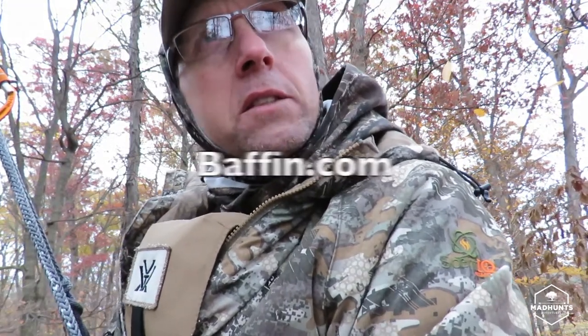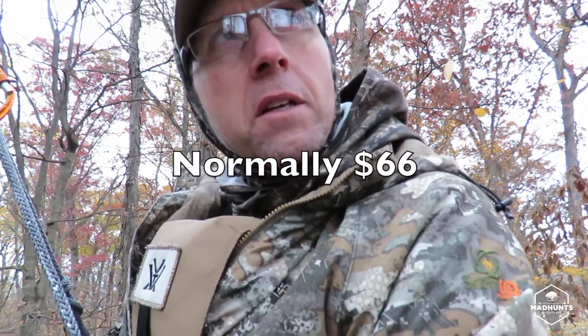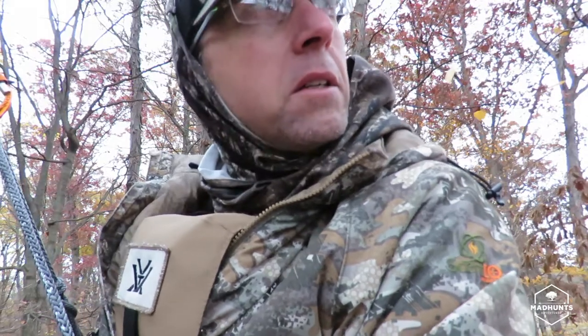My feet are super warm right now, and my feet are always the very first thing to get cold. Once my feet get cold it's super hard to get them warm, and then the rest of my hunt is super uncomfortable. It's pretty cold but my feet are super warm right now, so I give a thumbs up to these.